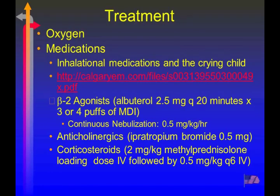Adding anticholinergics has been shown to be beneficial. Beta agonists typically work on medium to small airways, while anticholinergics work on the larger airways — they have a synergistic effect.